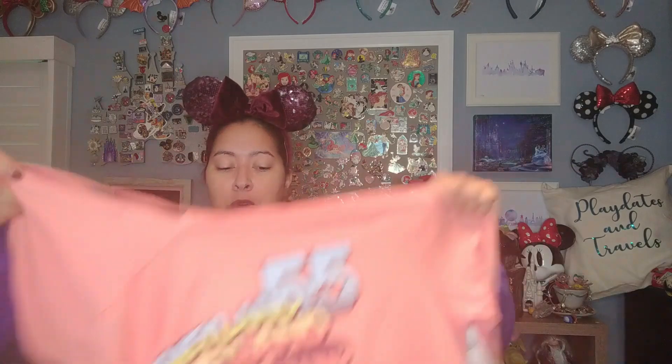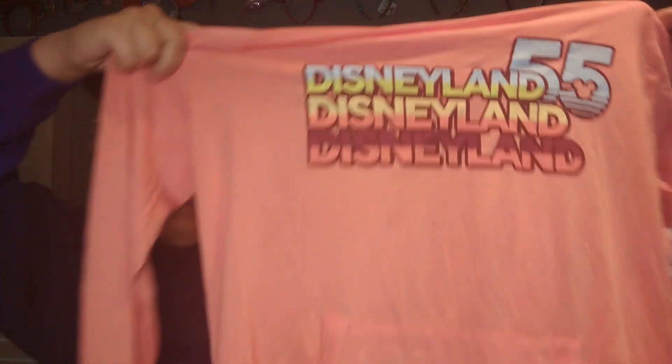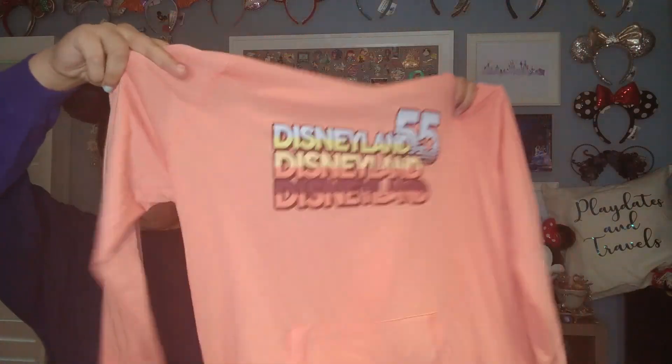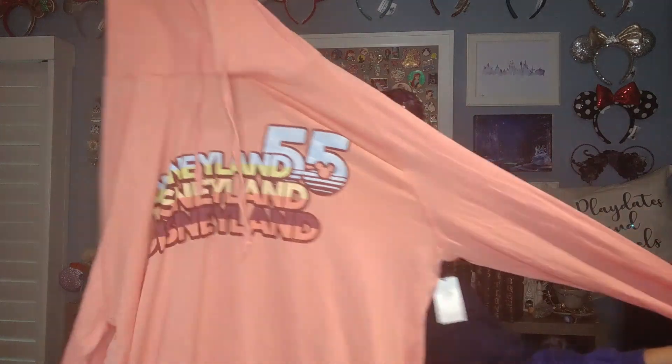They also had this cool little hoodie that says Disneyland 55 in a retro font. I love the hidden Mickey in the 55 and I love the colors — it's very bright and vibrant. It's thin so it's perfect for my weather, which is just a little brisk but not too cold. This was at the outlet as well and I thought it was really nice, so I went ahead and grabbed it.